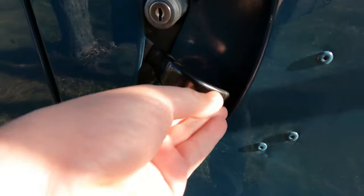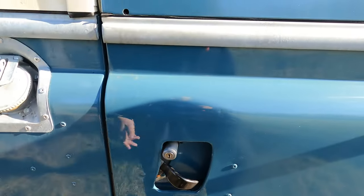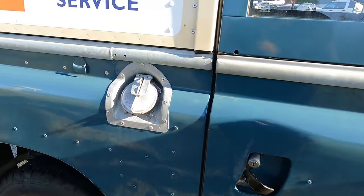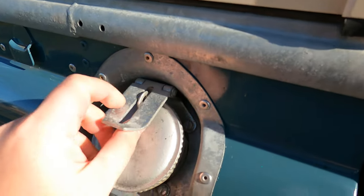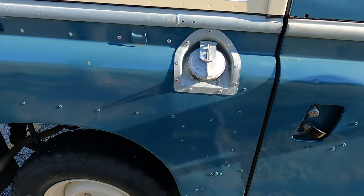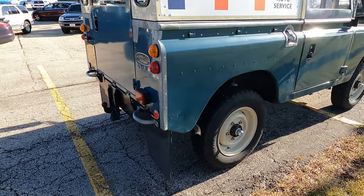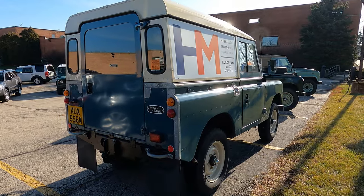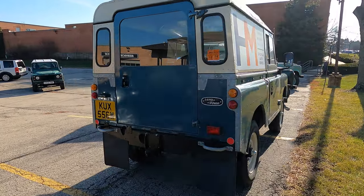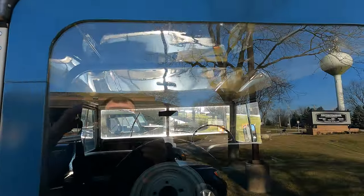They sure don't make them like this anymore. Look at this exposed lock — this is a true mechanical lock, nobody gets through this. And look at this — a true locking gas cap, you put a lock right through there. There's a tiny little exhaust popping up, and the steel wheels.